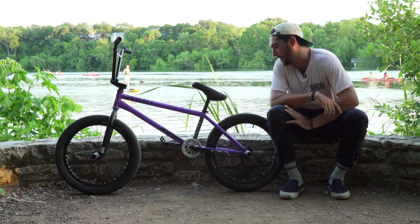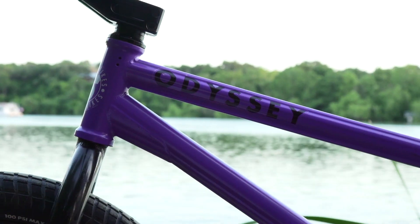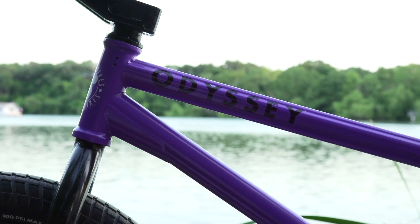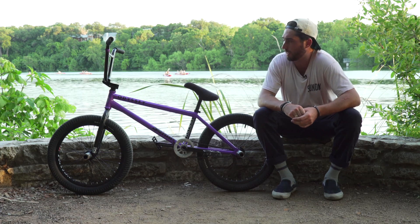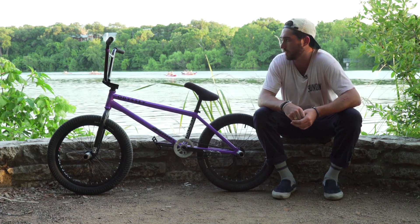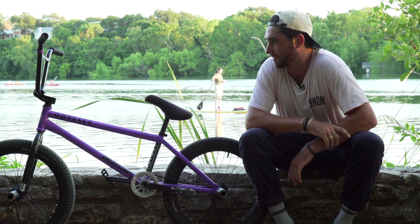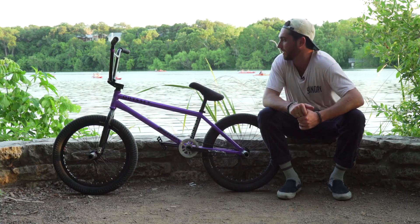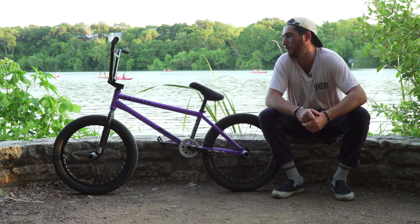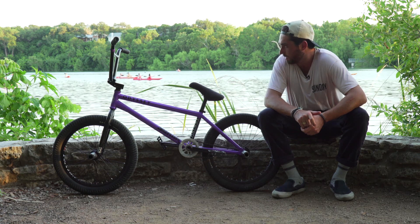It's 41 thermal post-weld heat treated. It's got Sunday's own 8 millimeter hollow dropouts with integrated chain tensioners. It's got wave tubing on the top tube and the down tube for dent resistance. It has a lifetime warranty. It's hands down the best frame in BMX, bar none. This color is a limited edition semi-matte purple — it has a rust-proof coating and I love it.